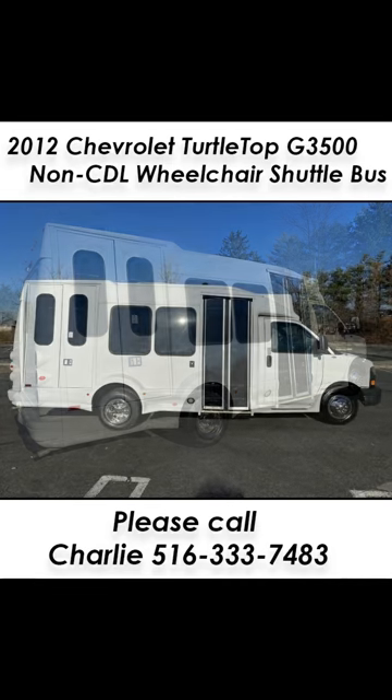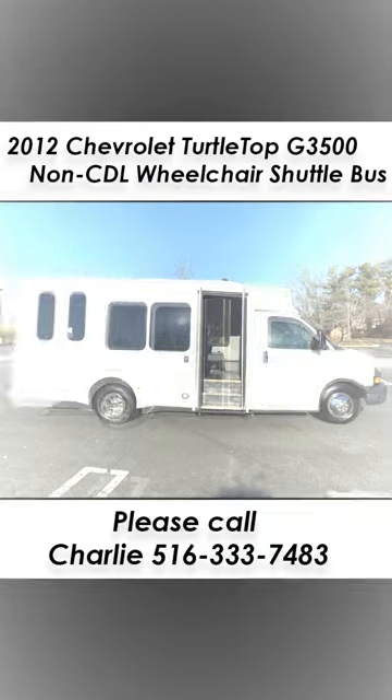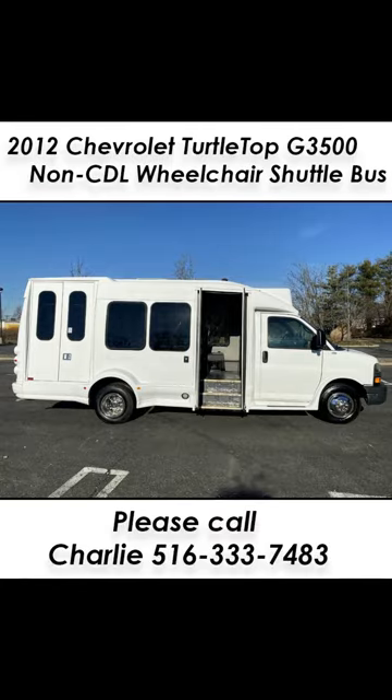It has been fully retouched, checked, and road-tested. Extremely clean, fully equipped, and in excellent condition. It drives and feels great.